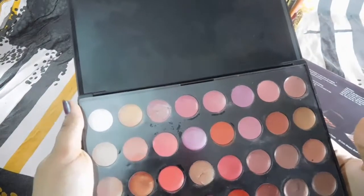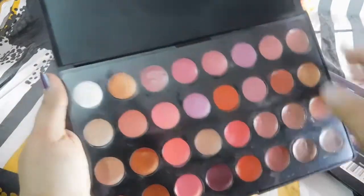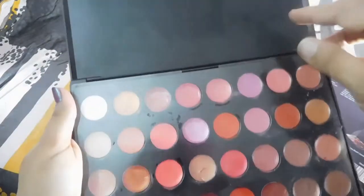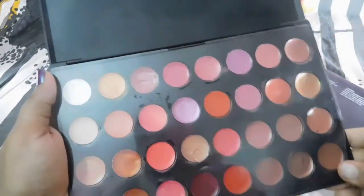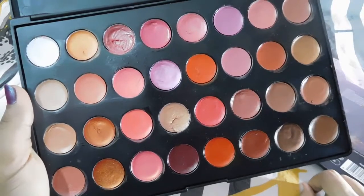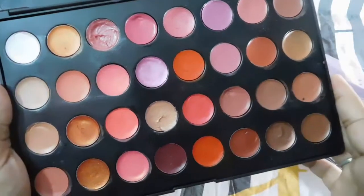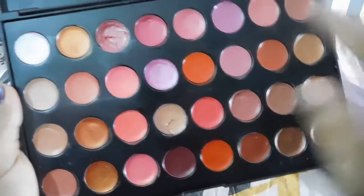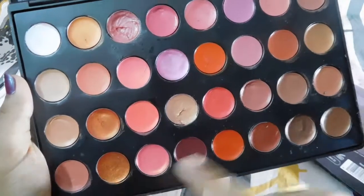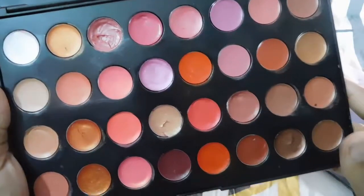When I opened it, these are the shades. There is no mirror, so I sometimes feel the need of a mirror and keep a small one along with me. It's not that travel-friendly because the size is huge — you can't carry it around. It is protected by a plastic sheet. This is the palette of 32 lip glosses from BH Cosmetics, containing matte, shimmery, and glossy lipsticks, with a variety of orange, maroon, pink, golden nudes, and brown shades.